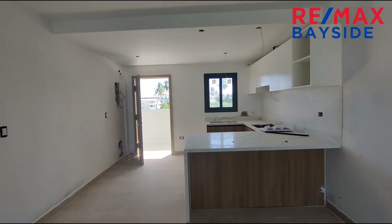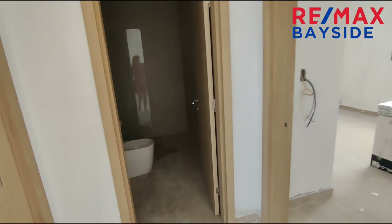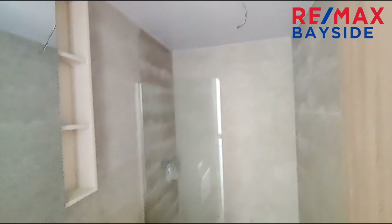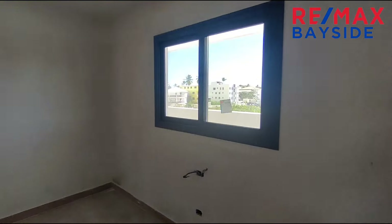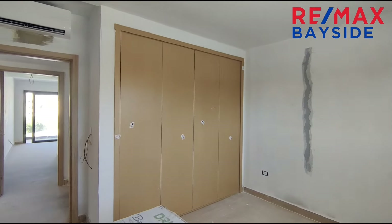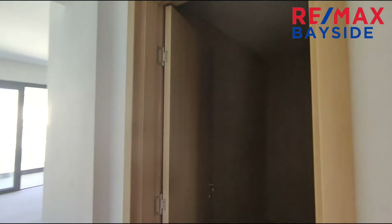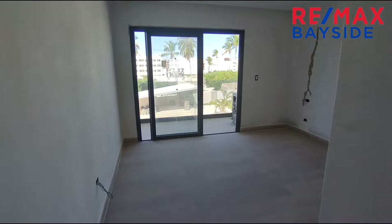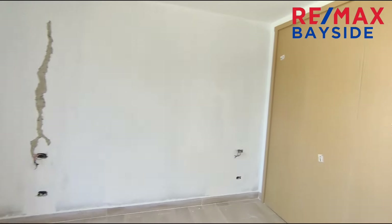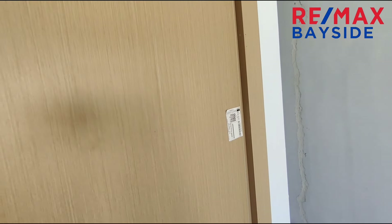We have three air conditioning units — most places have split ACs. There's a large full guest bathroom, and a second bedroom. Then we move into the master bedroom area which has its own privacy door, a large master bathroom, large closets, and another AC unit. So you have a total of three AC units throughout the apartment.